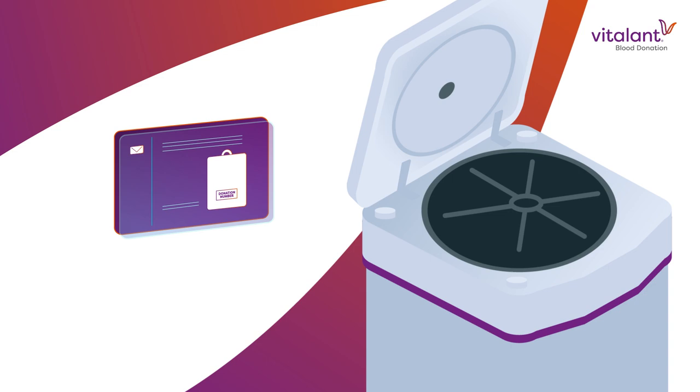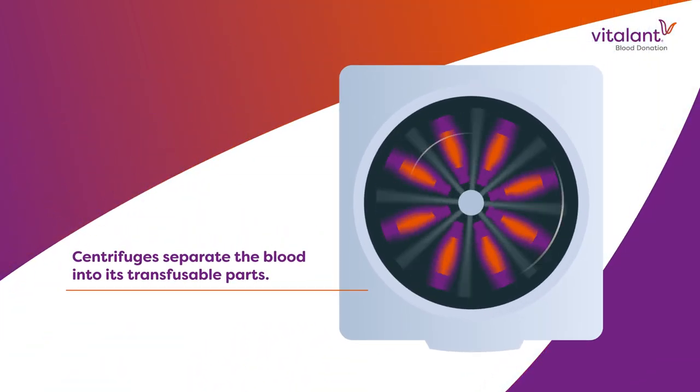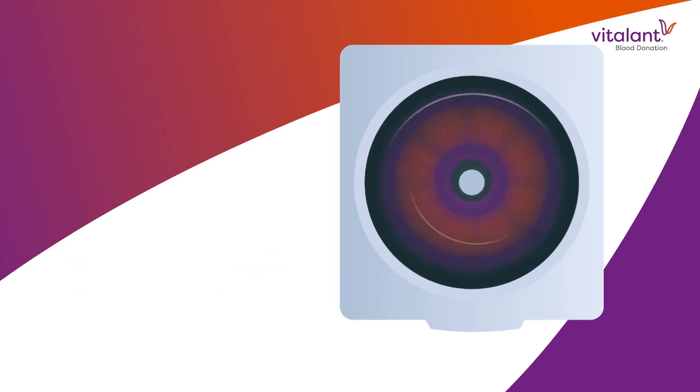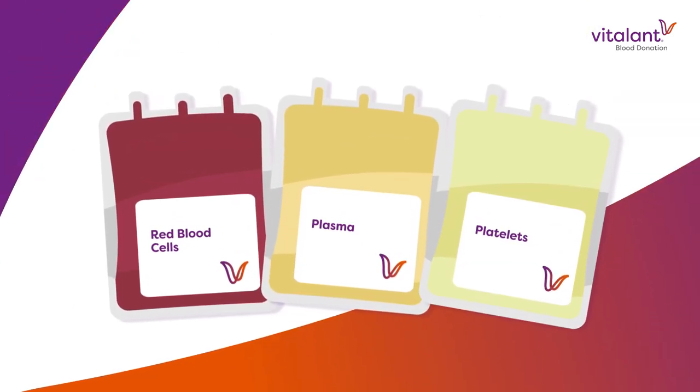Whole blood, the typical donation, is spun in centrifuges. These centrifuges separate the blood into its transfusable parts. Once they have gone through processing, the parts of your blood donation officially become individual units.